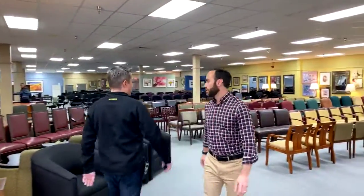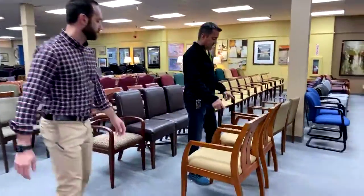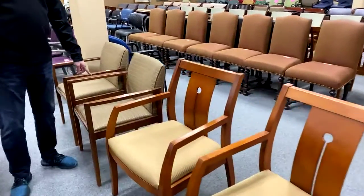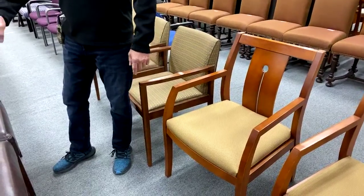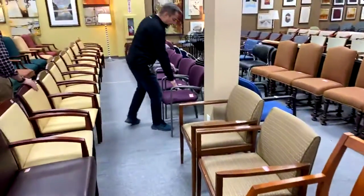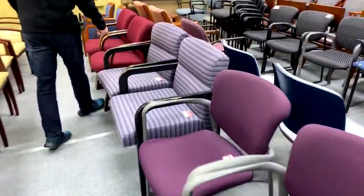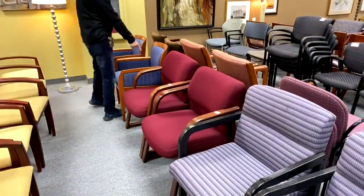I marked down some rocket chairs — cut these in half today. From $99 to $39! These I still need to mark: they're $79 now. All of these right here were $99, now $39. These were $99, now $39. These were $79, now $39. These were $99, now $49. A lot of this is half price.